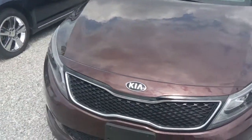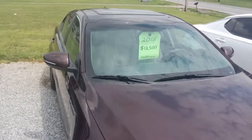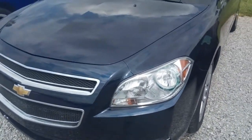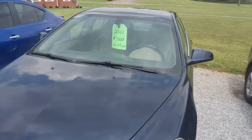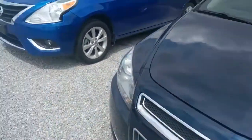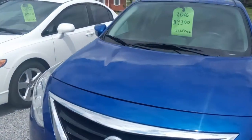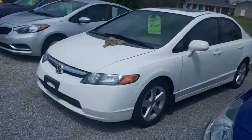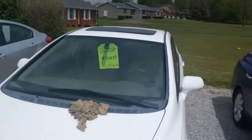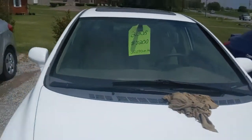Another 2015 Kia Optima with only 33,000 miles on it — it has the sunroof and some other nice features. We've got a beautiful older Chevrolet here at a really reasonable price, a sharp-looking Malibu, and a really nice 2016 Nissan Versa.